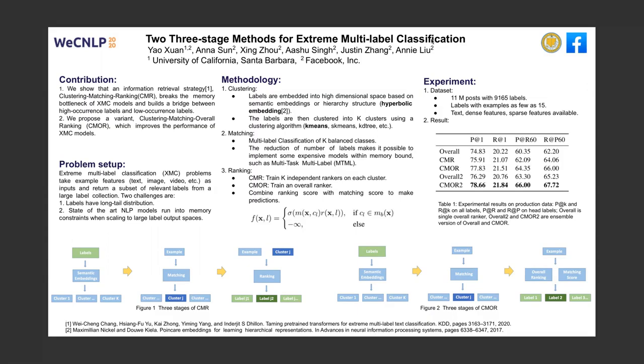The third stage is ranking. In CMR, we train key independent rankers on each cluster. In CMOR, we train an overall ranker. Then we combine the ranking score with matching score to make predictions.